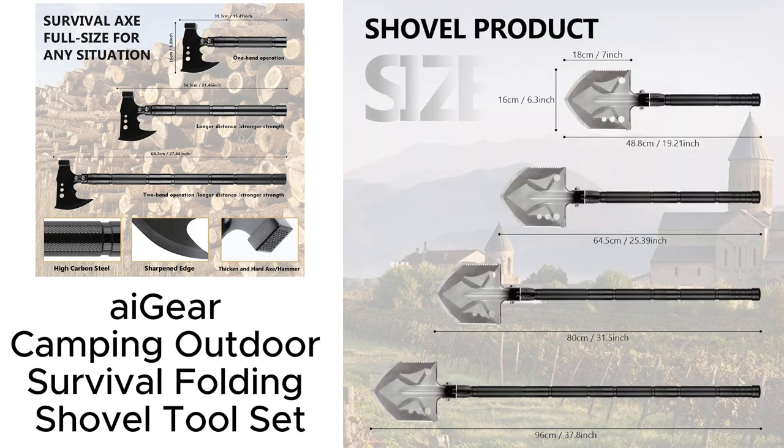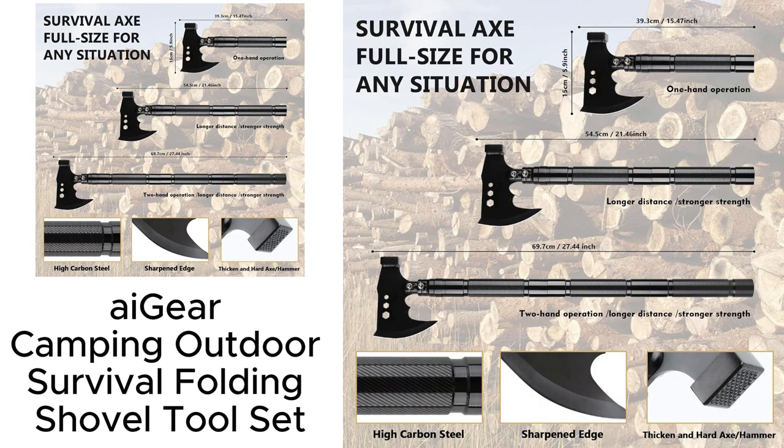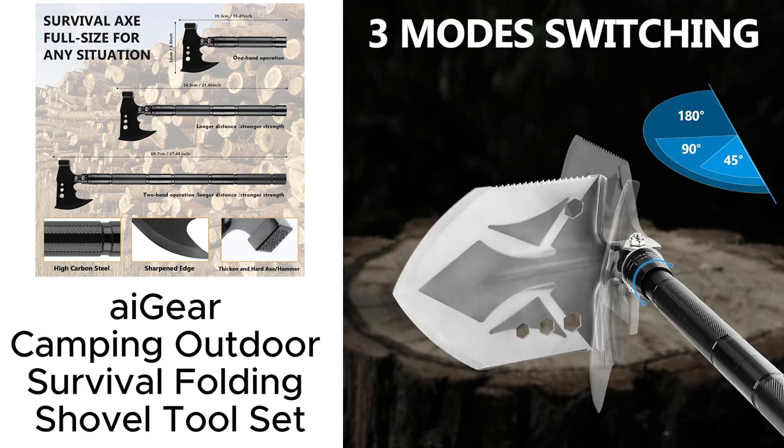Picture this: we needed to dig a latrine, chop wood for the fire, and even do some impromptu gardening. This tool handled it all. What blew my mind was its expandability — the handles adjust to fit any need. Digging, hammering, you name it. And guess what? It fits right into this compact box, perfect for any backpack.